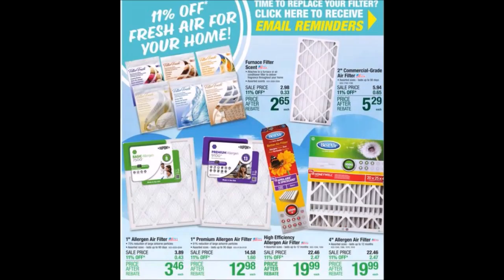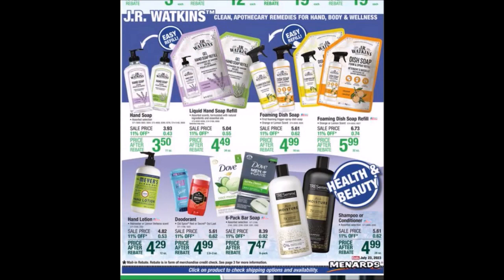We have fresh air for your home — all kinds of air filters, some with scents, especially useful as it gets closer to fall and we have to use our furnace, unless you have central air. We have some different soaps and health and beauty items. It would be nice to get hand soap and maybe lotions free like they used to do — free soap after rebate, I'll definitely be picking that stuff up.